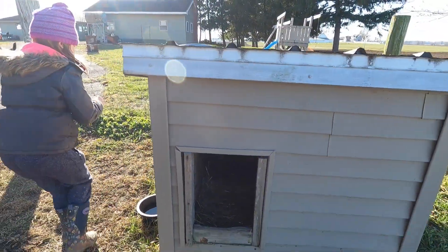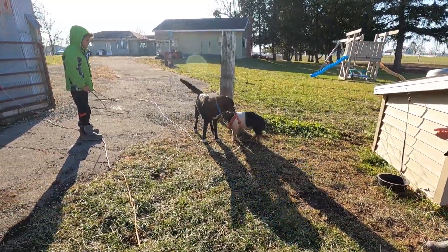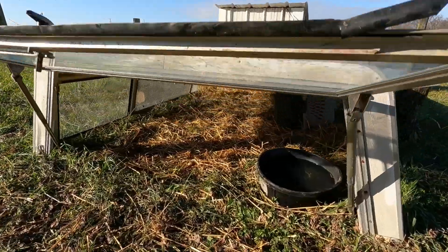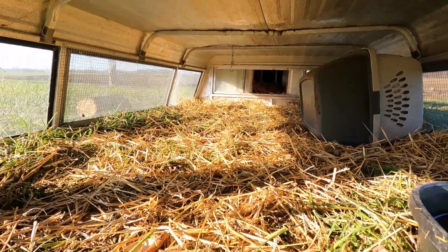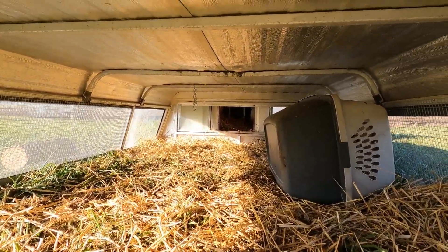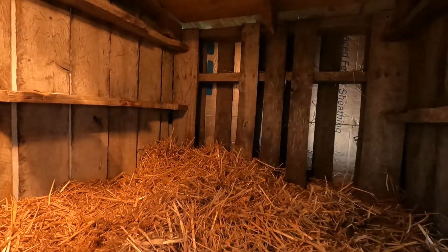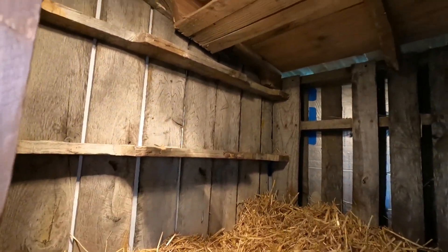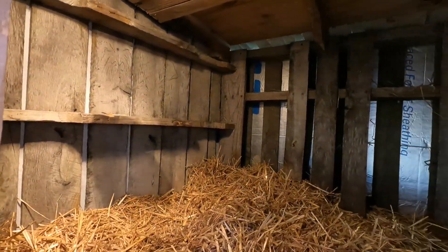This is Sammy's dog house here. Olive's house looks like this — she has some straw in here and then she can go through that window in the back. Pretty cozy in here. She has a heat lamp in here and straw.